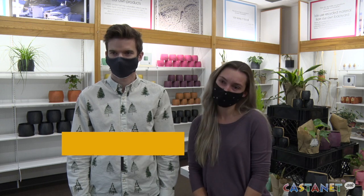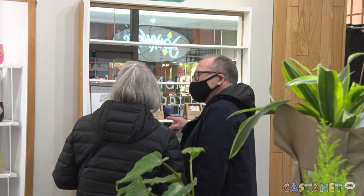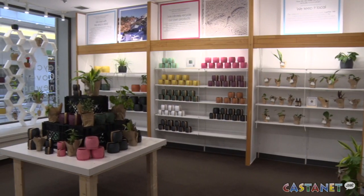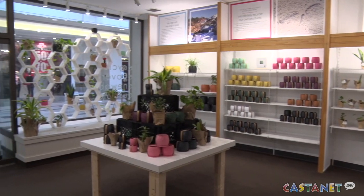It started with 3D printed little flower pots made as wedding favours. Everybody loved them so much they decided to make a few and take them to the farmers market. From there they were able to get feedback from people, and then it just escalated a lot.